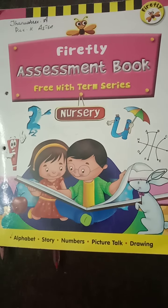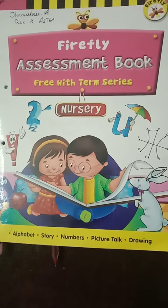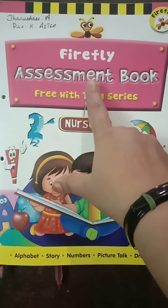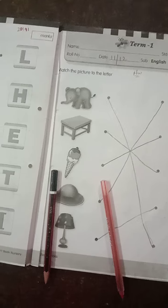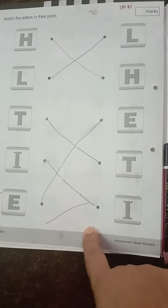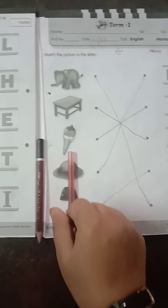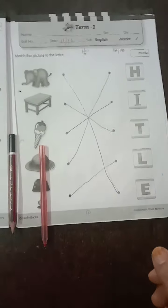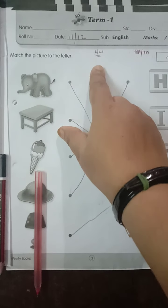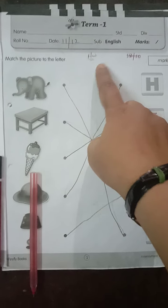Good morning children, good morning parents, hope you all are fine. Again today we are going to write a worksheet in Firefly Assessment Book. In previous worksheet we have done page number 1 and 2. So today we are going to do the worksheet in page number 3, 4, 5 and 6. It is easy children, so no need to worry. Write today's date as 11th of December, then start.